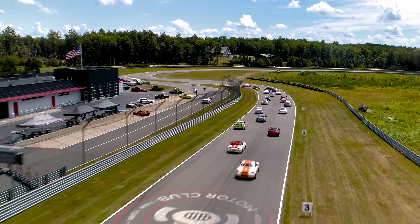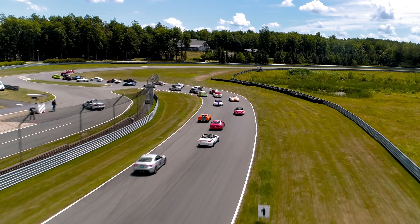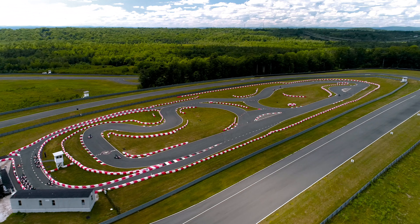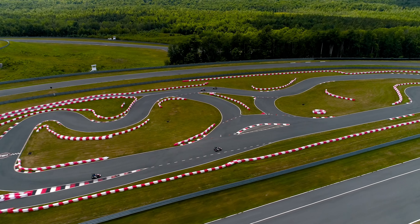If you haven't joined us this year for one of our races, we've changed the format for both series around a little bit just to keep things more fun and more competitive. The car track is now open so come enjoy the thrills of competition with you and your friends.